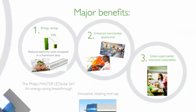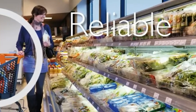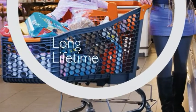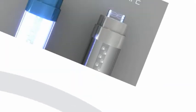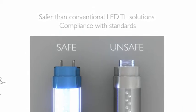But these aren't the only benefits of the Philips Master LED Tube SA1. It's also ultra-reliable. Advanced heat management ensures a long lifetime of operation — at least six years. And Philips offers a three-year worldwide warranty on the product.